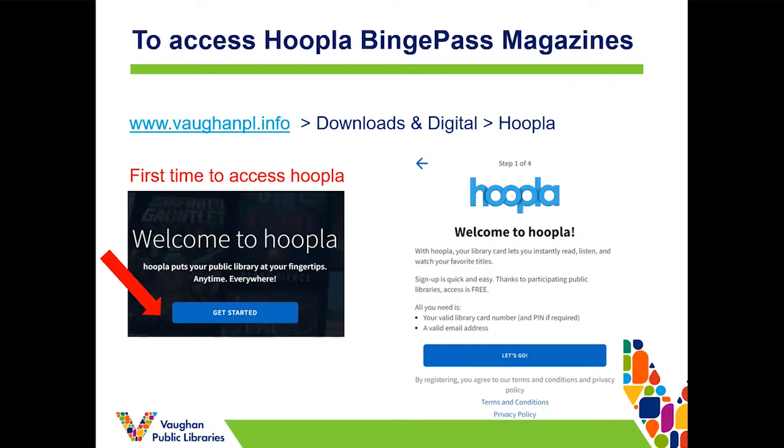To access the binge pass for magazines for the first time you'll have to register for an account — and everything is free with a library membership. Starting from our website at vonpl.info, or you can just Google Vaughan Public Libraries, you click on the Downloads and Digital page and then scroll down until you see Hoopla. Then you click on Hoopla and then Get Started to begin the registration process.